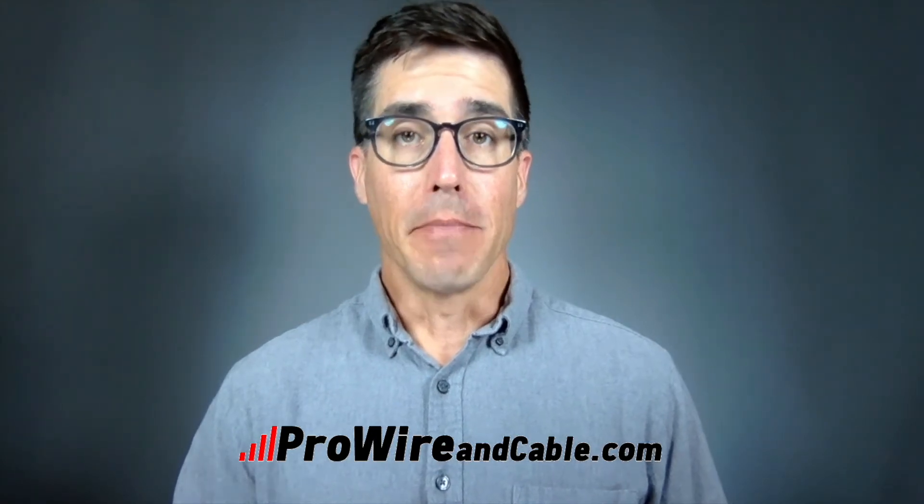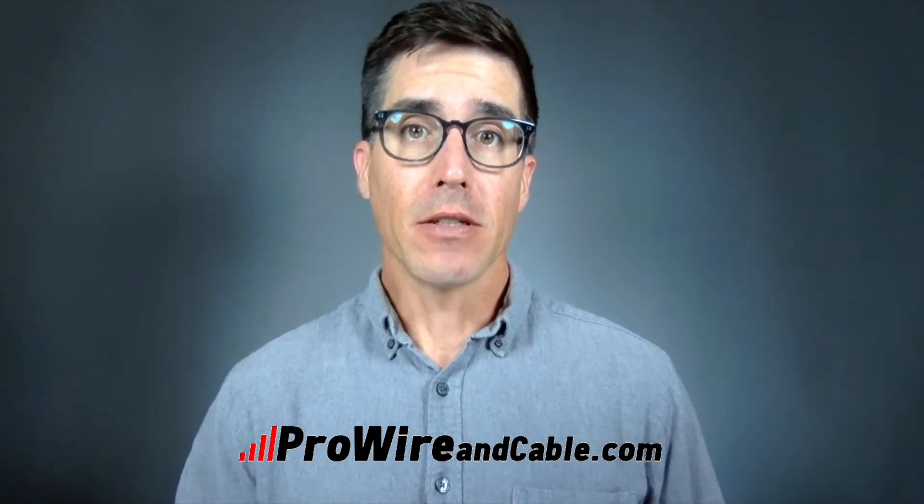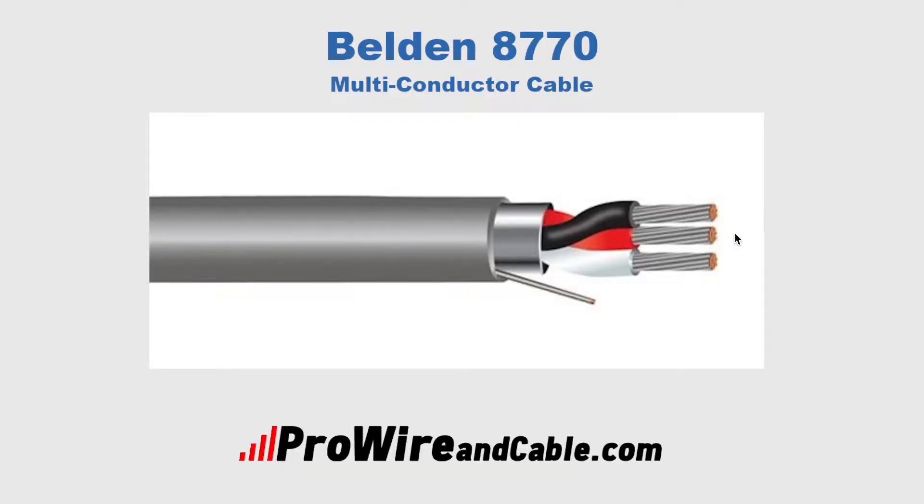Hi, I'm Mike with ProWire & Cable, and this is the Belden 8770 Multiconductor Cable. Belden 8770 is one of the most widely used cables for industrial signal transmission applications. It's part of Belden's audio, control, and instrumentation line of cables, and like all Belden products, 8770 is known for delivering reliably high performance, even in the most challenging conditions.